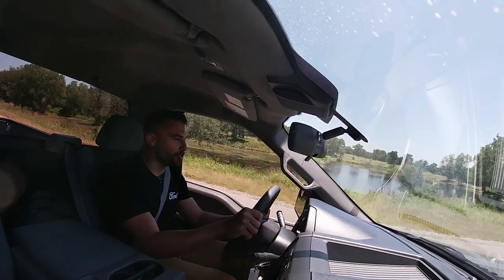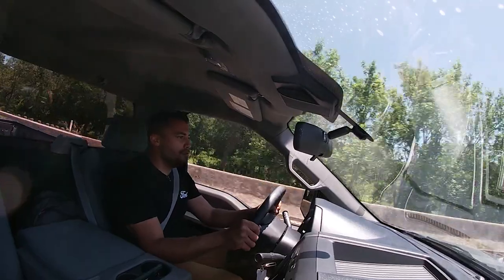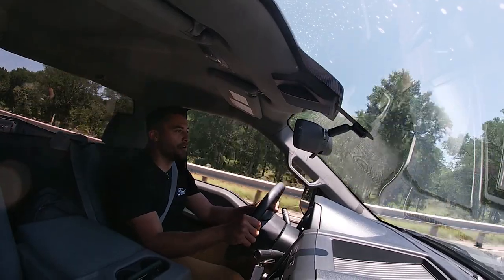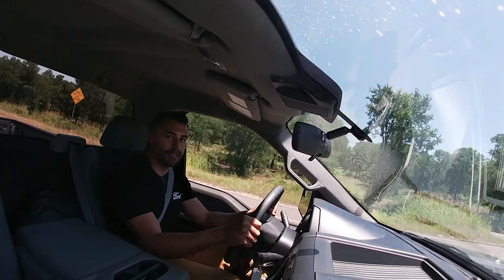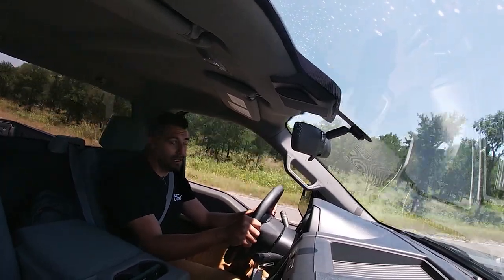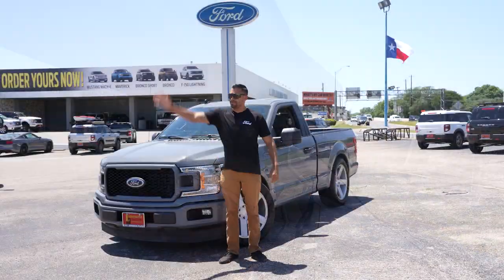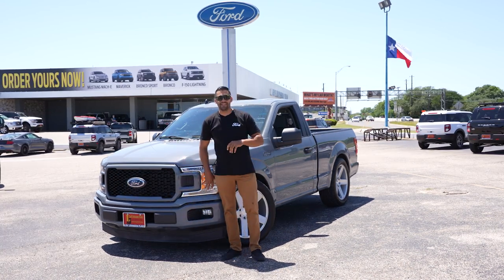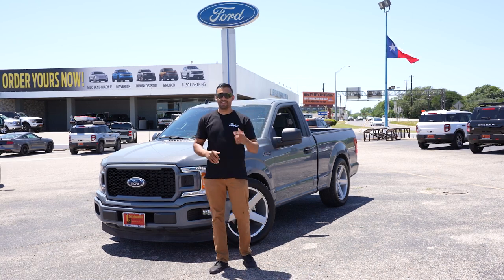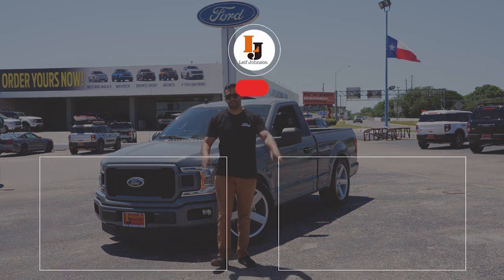This is one of those vehicles where it's so unassuming, even with the Lightning badges, but when you drive it, you want to take it home. Sadly, I don't have the strength to genie myself and the entire truck back to home base, so I'll see you guys back at home base. We made it back with the Ford Lightning. If you guys like these videos, you know what to do — leave a comment below, hit that like button, or smash that subscribe button, and check out one of these two videos. Until next time, guys — peace out.